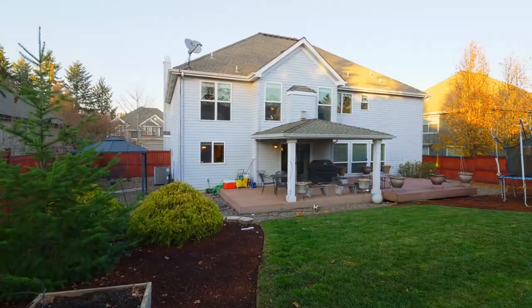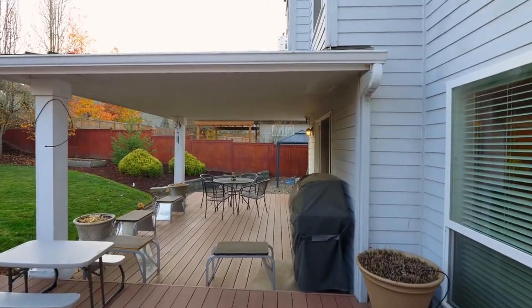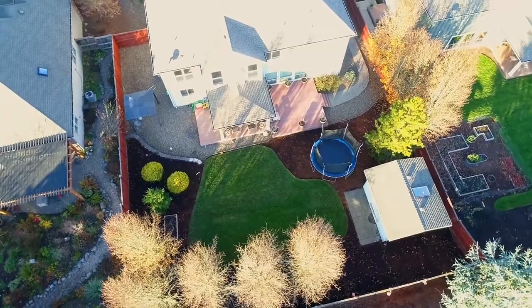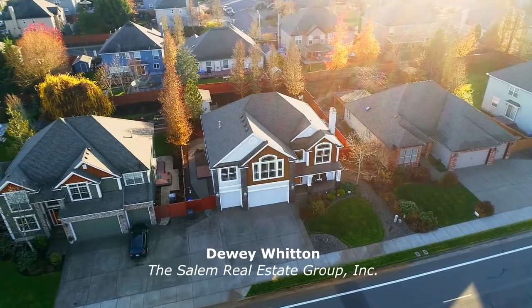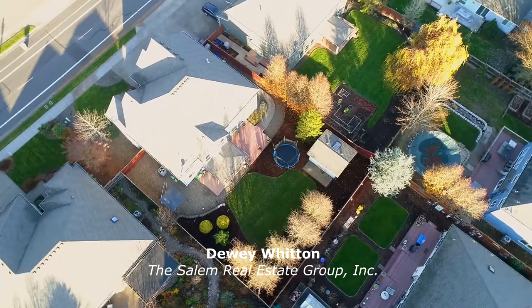Entertain on the covered Trex deck, perfect for year-round get-togethers or cookouts. The large fenced yard has plenty of room for family fun, a sprinkler system, and a storage shed. Other features include a three-car garage and room for your RV.